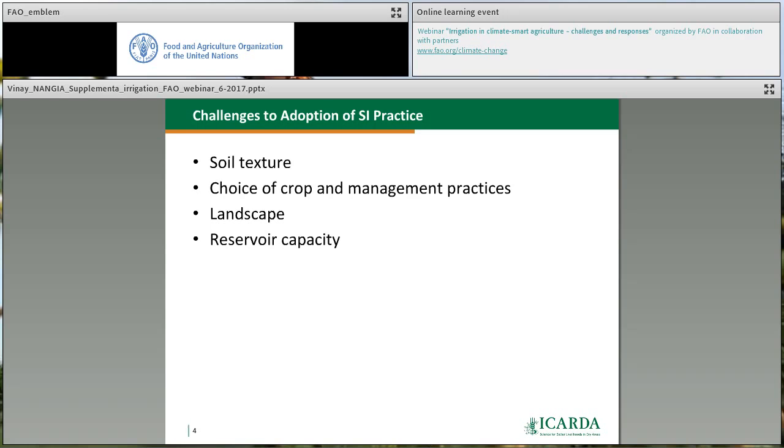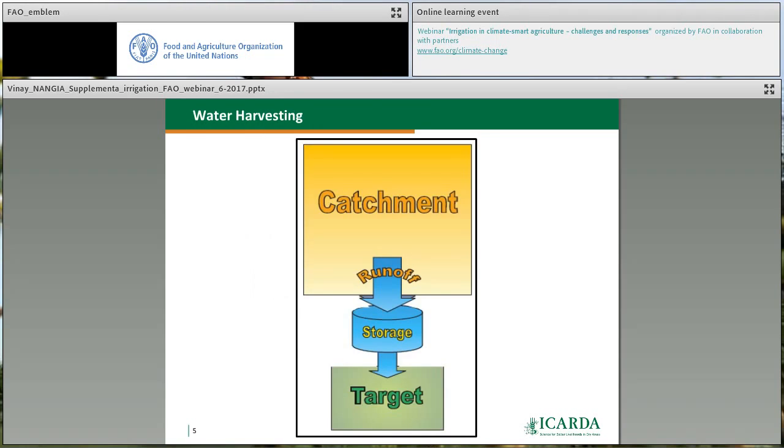The landscape should be flat so that water reaches every corner of the field and doesn't stagnate in low areas. Reservoir capacity is also important — you need enough water stored to meet the demand. Too little or too much makes it either too expensive or insufficient. The depth and timing of application is critical: applying the right amount at the right time is a challenge for inexperienced farmers. Extension services become important here to provide guidance on when and how much to apply. Finally, you must plug non-beneficial losses — avoid losing water through evaporation or deep seepage.